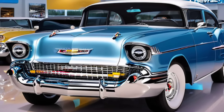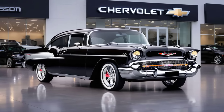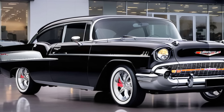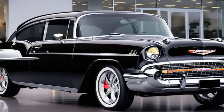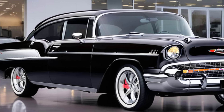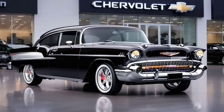Before we dive into the new 2025 model, let's take a quick trip down memory lane. The Chevrolet Bel Air was first introduced in 1950 and quickly became a symbol of American style and engineering. It was the car of choice for families, drag racers, and everyone in between. Fast forward to 2025, and Chevy has brought back the Bel Air with a whole new attitude. But does this new Bel Air honor its heritage while bringing something fresh to the table?